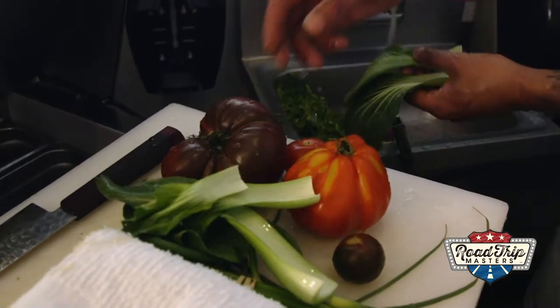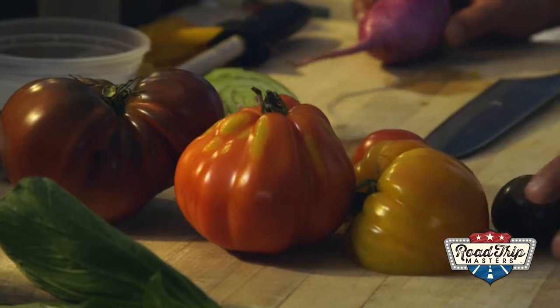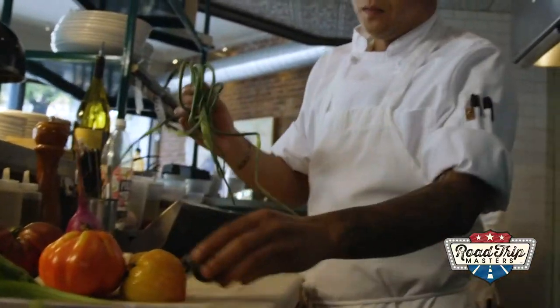Then Chef describes some of the vegetables we're going to use in this dish. We have heirloom tomatoes, a couple of different varieties here. This is a purple daikon radish, garlic scapes. The colors are so vibrant.